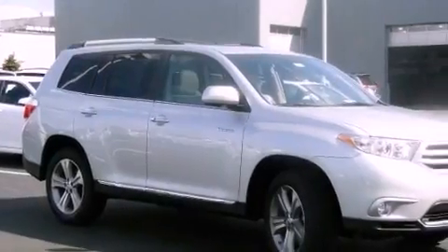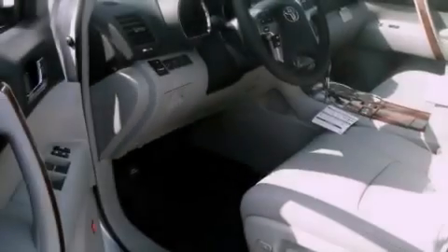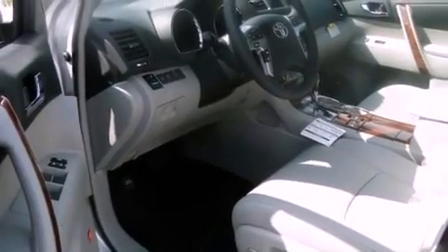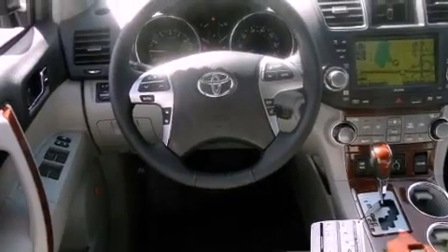A navigation system, satellite radio, cruise control, leather seats, an engine immobilizer theft deterrent system, fog lamps, tinted glass, traction control, dual power seats, and a sunroof that enables you to fill the cabin with fresh air at the push of a button.